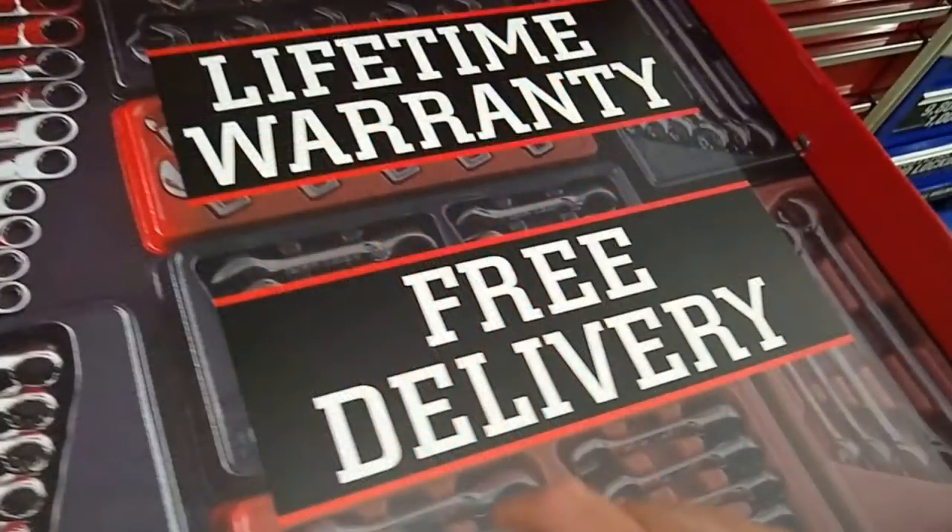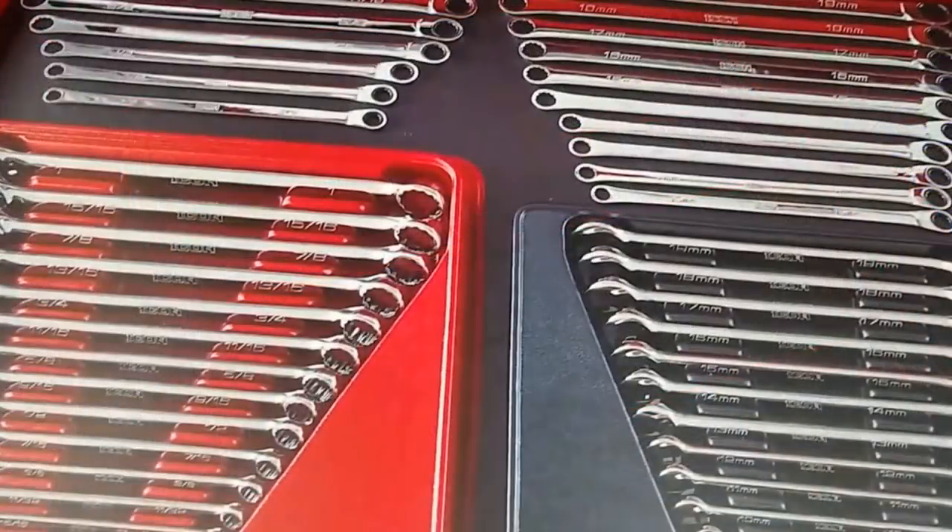Looking behind that, we can see a set of crowfoot wrench adapters, a whole assortment of stubbies, and on the right-hand side some line wrenches as well. So it's looking like Harbor Freight is going to be doing an entire master mechanic line of hand tools. Going down to the next drawer, we've got wrenches — a full set of combination wrenches — and behind them, what looks like some long-handled ratcheting wrenches, which are pretty exciting. I'm a big fan of ratcheting wrenches, and I like the longer handles.